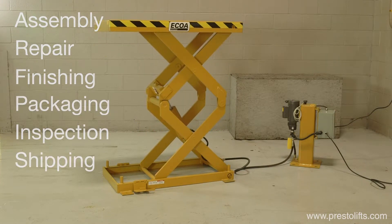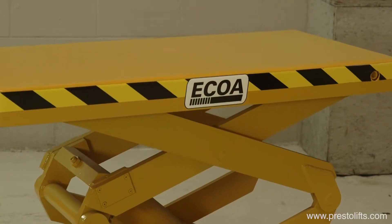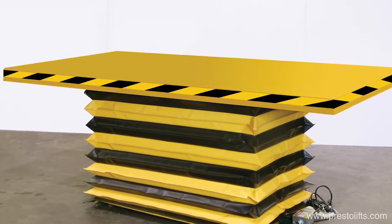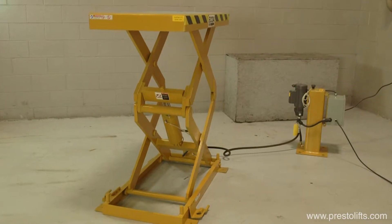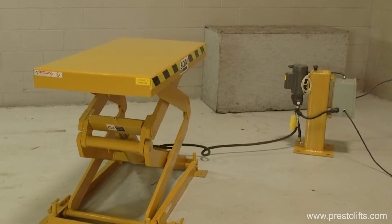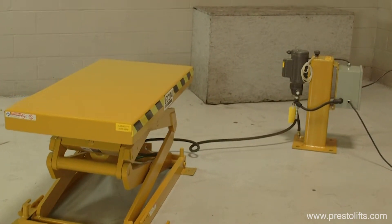20 different models of CLT lifts are available with standard platform sizes from 24 by 36 inches up to 24 by 60 inches, and oversized tops up to 48 by 84 inches. Units can be furnished with short base frames up to 44 inches or long base frames up to 56 inches. Short frame units like this one require an externally mounted power unit, as shown here.